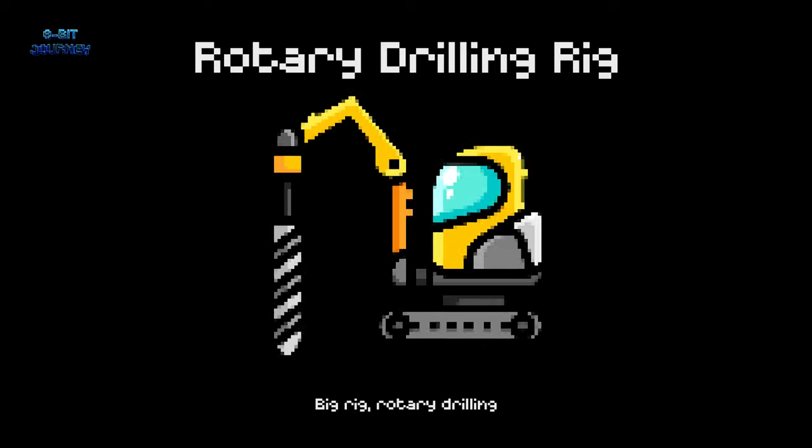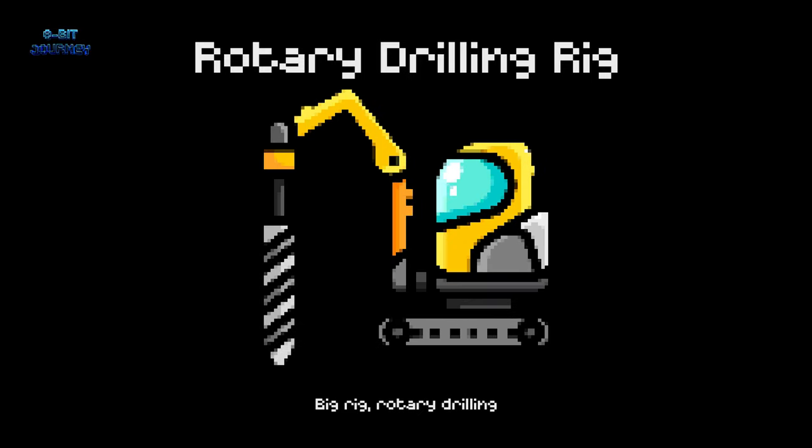Rotary drills. A rotary drilling rig is a large machine that makes holes in the ground for oil or water wells. It's like a giant robot that can dig deep into the earth.